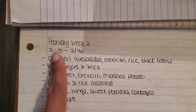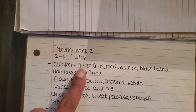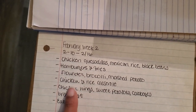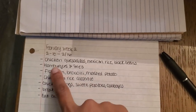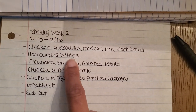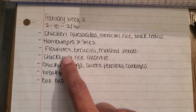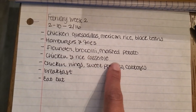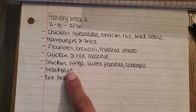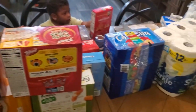This week on the meal plan: chicken quesadillas with Mexican rice and black beans — using a chicken breast from last week. Hamburgers and fries, using leftover burgers and buns plus half-eaten packages of fries from the freezer. Flounder from the freezer with broccoli and mashed potatoes. Chicken wings with sweet potatoes and cabbage. One night we'll have breakfast for dinner, and one night we'll eat out.